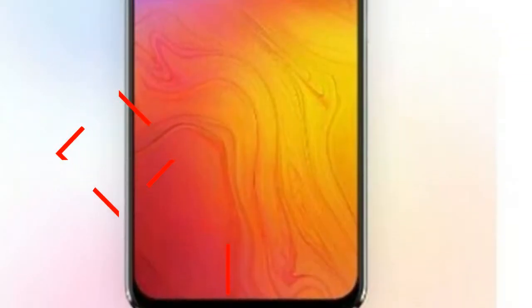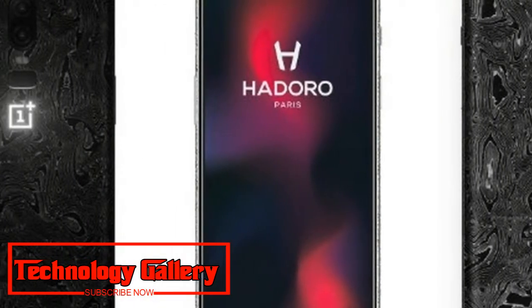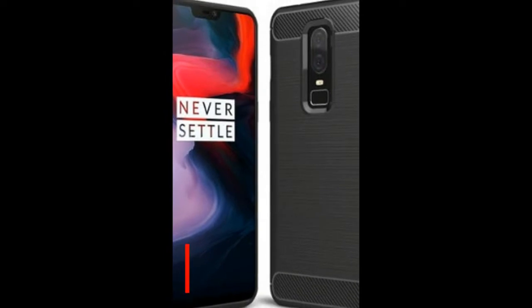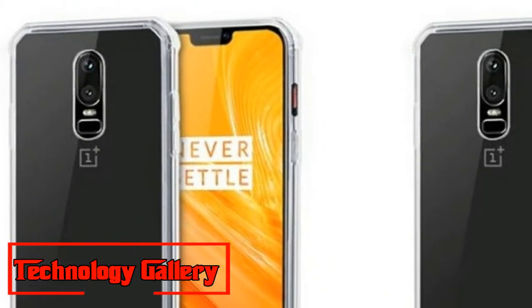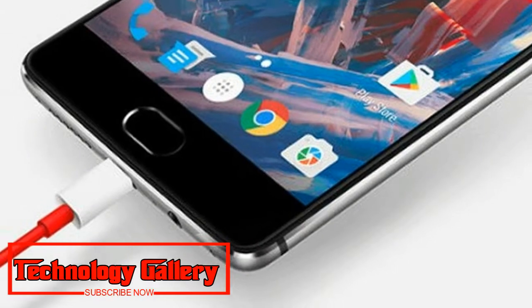Watch now: OnePlus 6T renders — 360-degree video review, water drop notch, and dual camera setup. The OnePlus 6T has been spotted through image renders as well as a 360-degree video. The phone is expected to launch in mid-October.